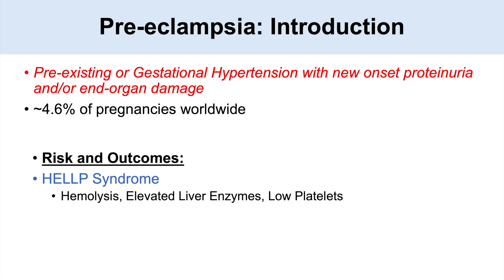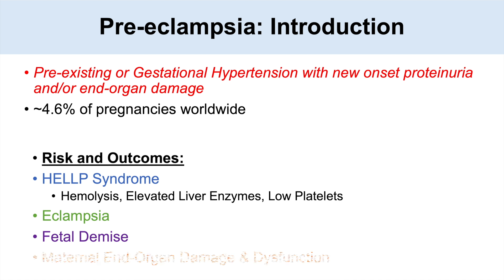Patients can have HELLP syndrome. It can also lead to eclampsia, which is a seizure disorder — we'll talk a bit more about this in another lesson. Preeclampsia can also lead to fetal demise through abruptio placenta, and to maternal end organ damage and dysfunction.